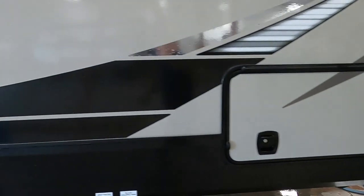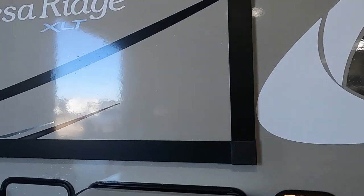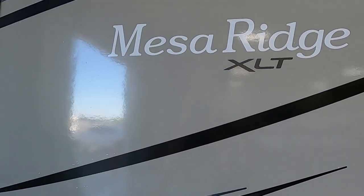We thank you guys so much for your purchase. Hope you enjoy this Mesa Ridge for many years to come. Happy camping!